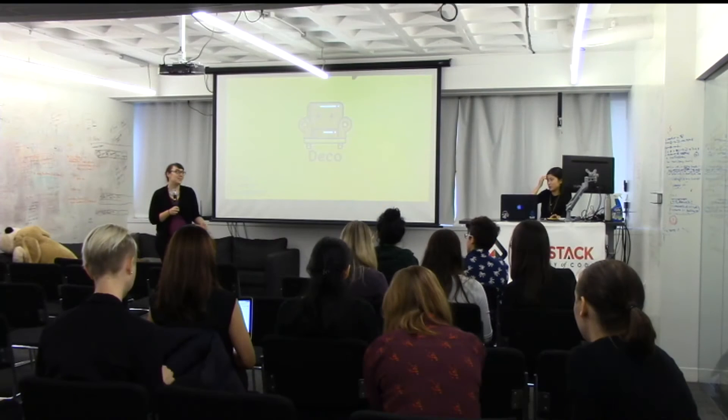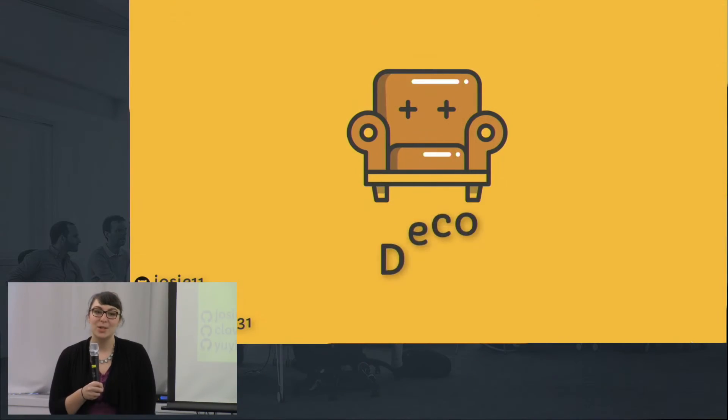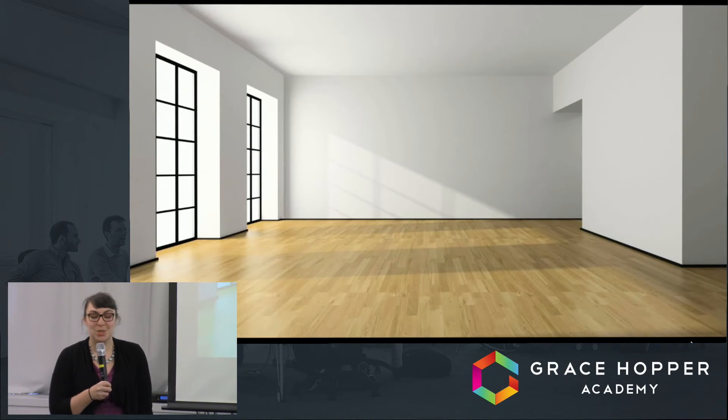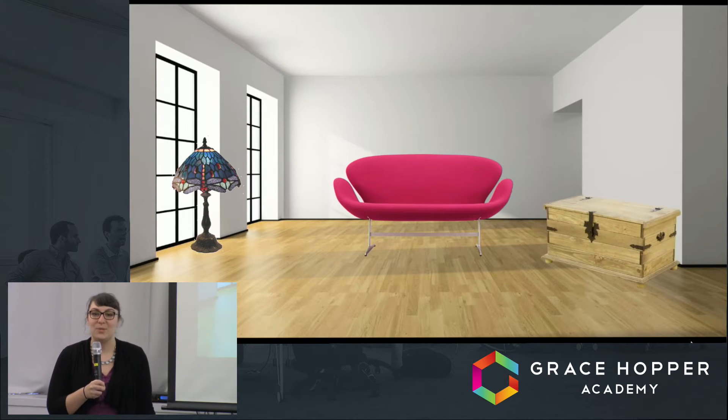Hi, my name is Johanna, and these are my teammates Chloe and Sam. We are the genius minds behind Deco. What is Deco? Imagine you just moved to your new apartment and you're shopping for all your furniture online. First you buy a beautiful red couch, then a lovely antique table lamp, and finally a $2,000 oak chest — but it clashes with your floor. What could you have done to prevent that situation?